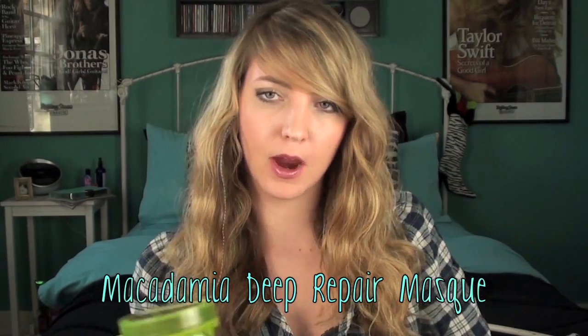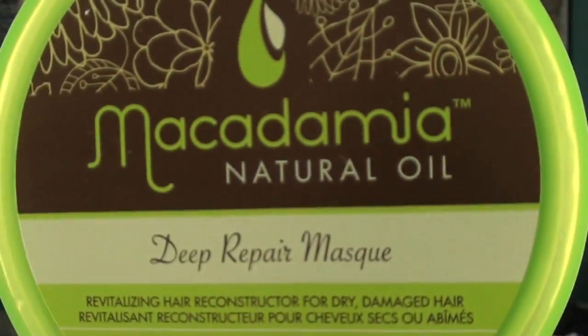The next product is another hair product — it's the Macadamia Natural Oil Deep Repair Mask. I should have just done a whole video on this. Once a week, I'll sleep with this all over my dry hair. I put it all on, put my hair up in a bun, then put a shower cap on top and sleep like that overnight. Next day, I rinse it out, do my normal shampoo and conditioner, and your hair is luxurious.